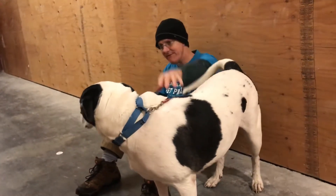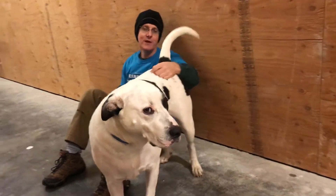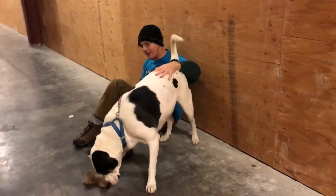He sits in the back seat and does not insert himself into the front seat. He'll hang out with you and watch movies. He's very affectionate and likes to play with his little toy.